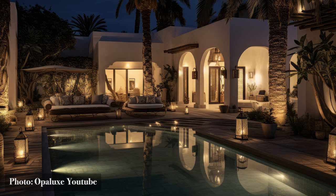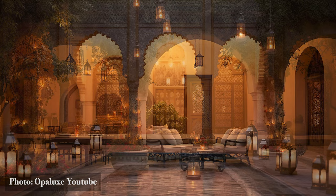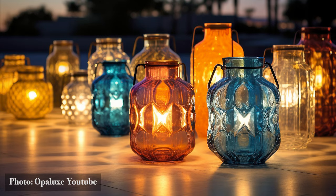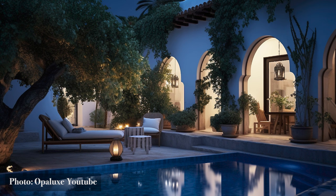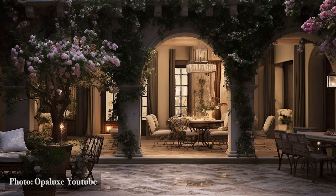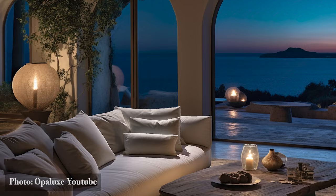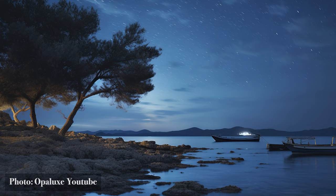As night blankets the Mediterranean, these courtyards transform. Bathed in starlight and lantern glow, they become realms of magic and mystery. It's in this interplay of light and shadow, sound and silence, that the true essence of Mediterranean interior design reveals itself. Design, in these spaces, extends beyond the visual — it's about curating an ambience: the soft shimmer of the moon upon water, the ballet of fireflies, the silhouette of age-old trees. Every element is a deliberate act of design, crafting an environment that soothes, entices, and romances the soul.